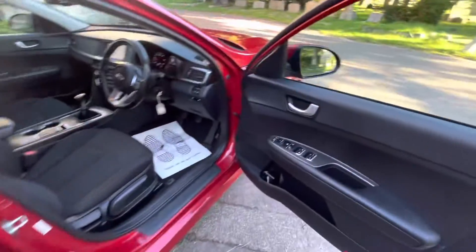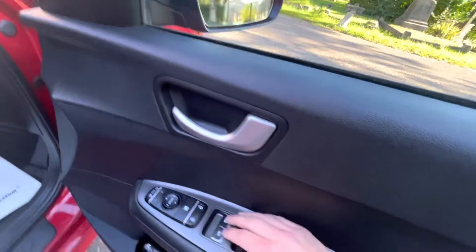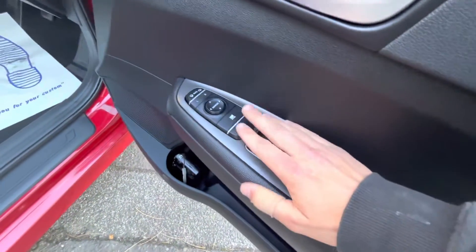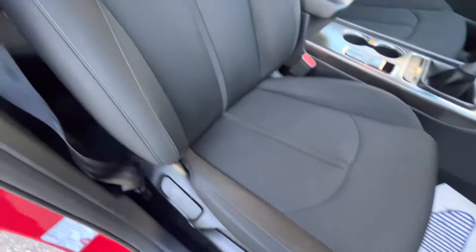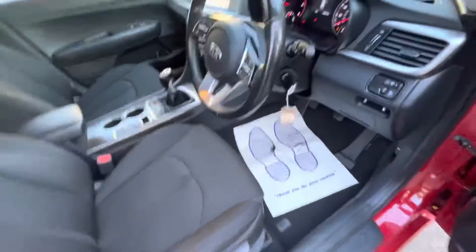Finance options are available — check our website for more information on these. We've got electric folding mirrors, electric windows front and back, and central locking. There's a lovely black cloth interior with a grey headlining, and as you can see the interior is in fantastic condition.